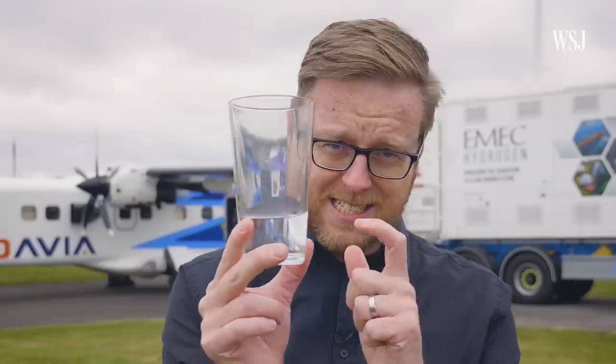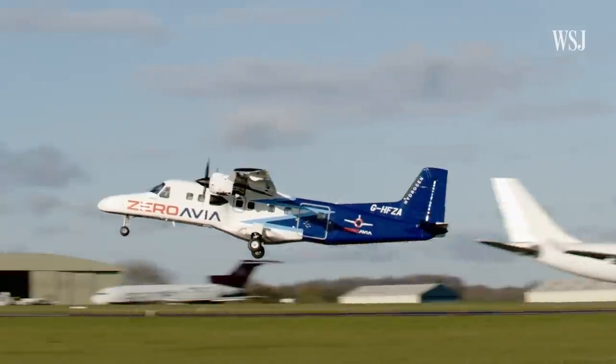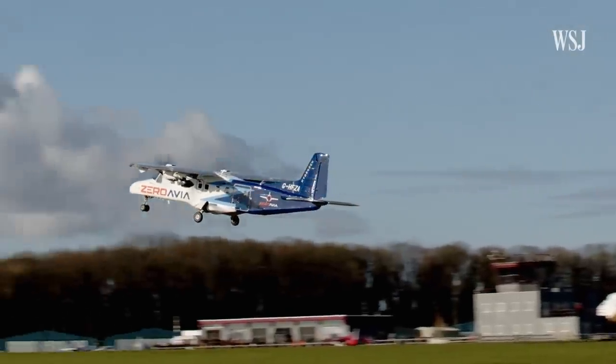When this plane flies, the only emission that comes out of its tailpipe is the same thing that's in this glass — water. It's because this plane is powered by a hydrogen fuel cell.